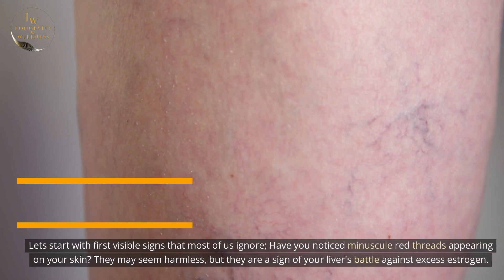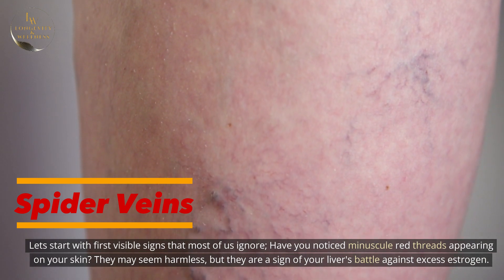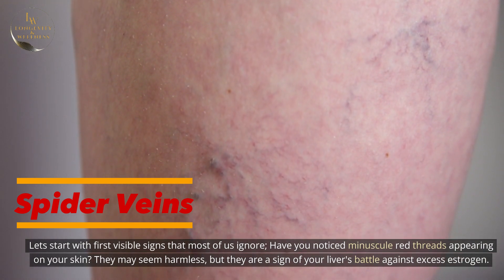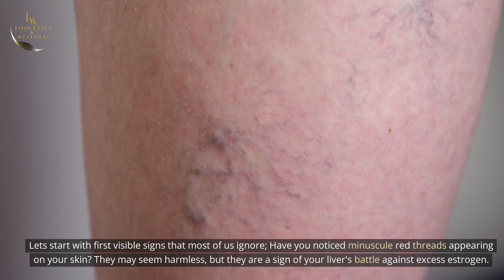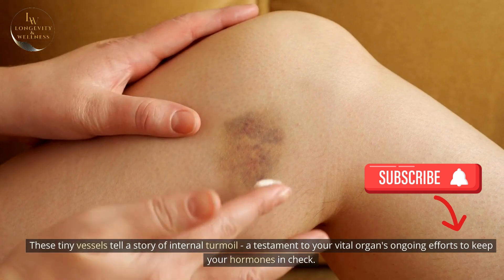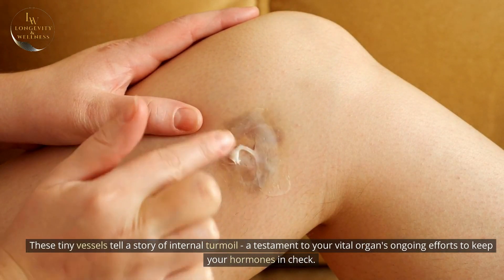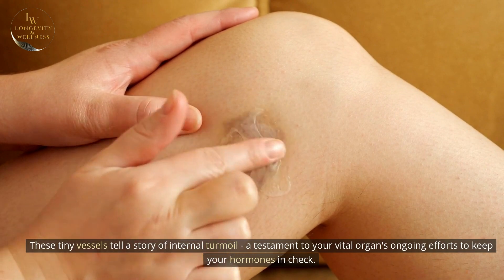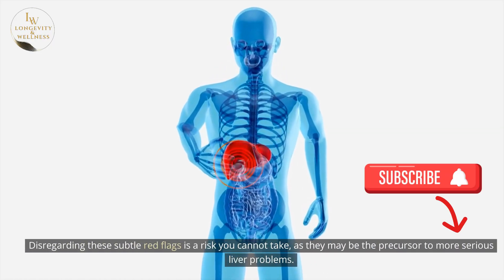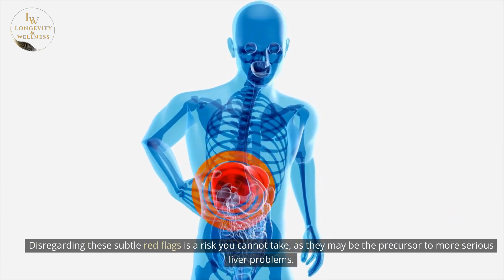Let's start with the first visible signs that most of us ignore. Have you noticed minuscule red threads appearing on your skin? They may seem harmless, but they are a sign of your liver's battle against excess estrogen. These tiny vessels tell a story of internal turmoil, a testament to your vital organ's ongoing efforts to keep your hormones in check. Disregarding these subtle red flags is a risk you cannot take, as they may be the precursor to more serious liver problems.